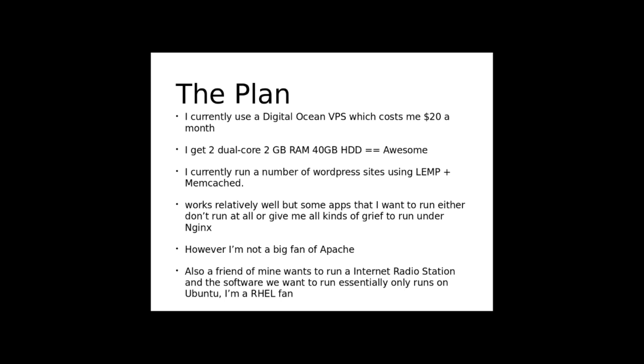The problem I have is some apps tend to not want to work under Nginx, and the ones I can coerce to work on Nginx tend to not work properly. I actually despise Apache and try to use it as little as possible. Also, a friend of mine wants to get into internet radio hosting — he's a DJ and wants to use that as a platform to promote himself.